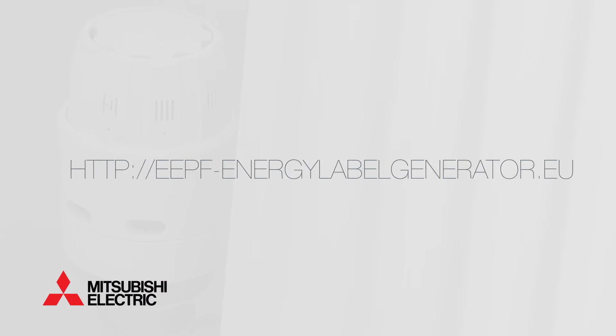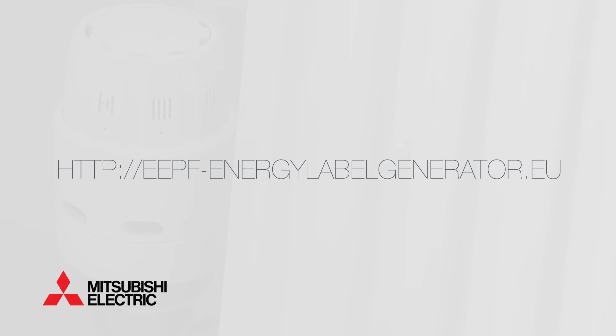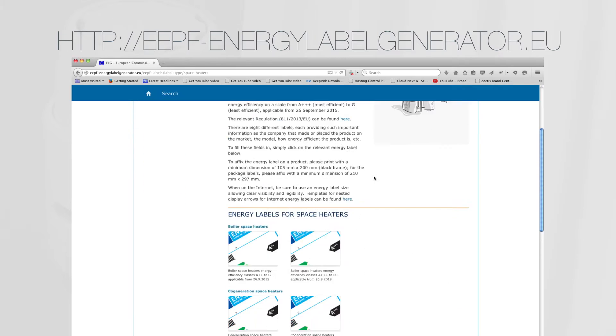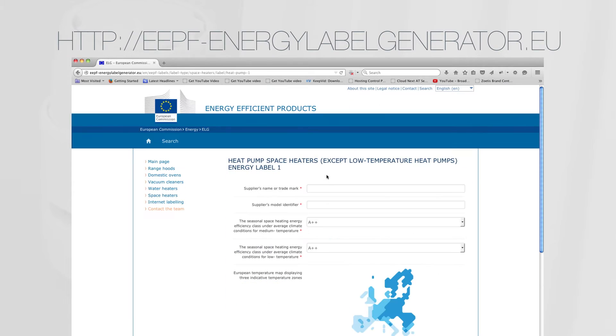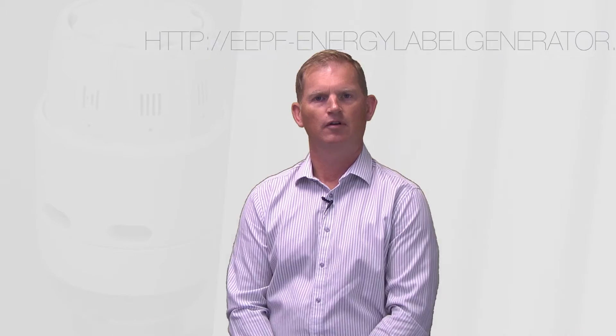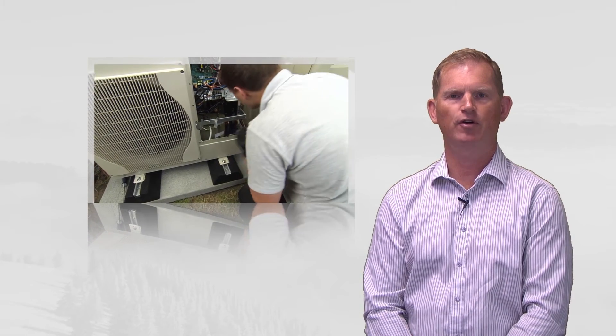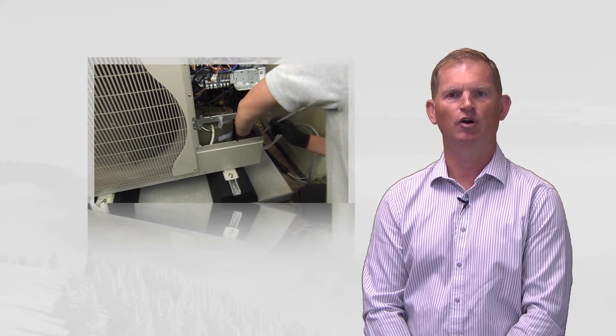Methods for calculating the space energy efficiency of these packages are provided in the ERP legislation documentation. A tool for calculating the energy efficiency of packages for space heaters, water and combination heaters is also available on the label generator website. While it's the manufacturer's responsibility to provide the energy label for its own products, it's the installer's responsibility to calculate the system efficiency and provide an energy label for the package or whole system.